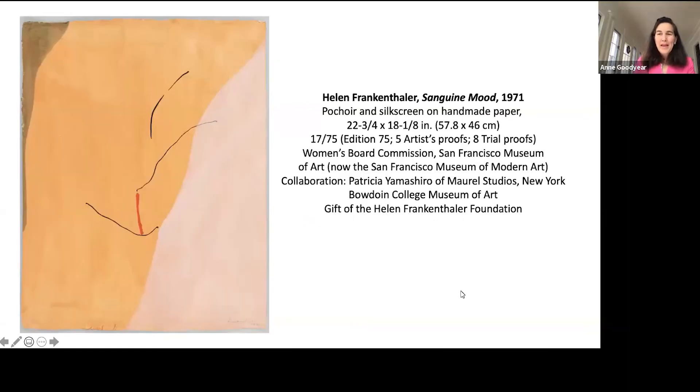In 2018, the Helen Frankenthaler Foundation generously donated to the Bowdoin College Museum of Art a remarkable gift of 10 distinct prints and eight trial proofs by the transformative artist. The prints reflect Frankenthaler's work in a broad range of techniques over more than three decades, from the late 1960s to 2000. We look forward to sharing these works in their entirety early next year as we open an exhibition juxtaposing these prints by Helen Frankenthaler with work by her contemporary, the Boston-based artist Joe Sandman. Tonight I wish to present one work from the recently acquired collection: Frankenthaler's Sanguine Mood, created in 1971. Let's begin by taking a step back to juxtapose it with Frankenthaler's best known work, Mountains and Sea.